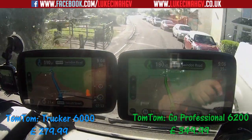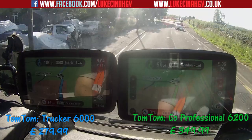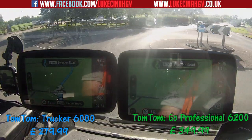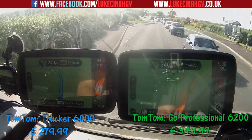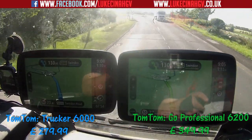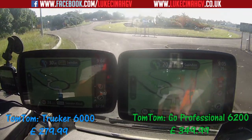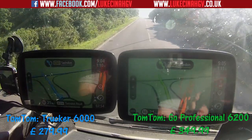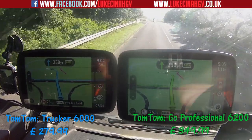Thanks to these guys for stopping for me. We've got a couple of roundabouts coming up, and in my opinion the TomTom GO Professional 6200 is a lot smoother — so keep an eye on the screen. It definitely looks a lot smoother on the 6200. We've got another roundabout coming up, and then a long bendy curve which is a good example to show you as well.